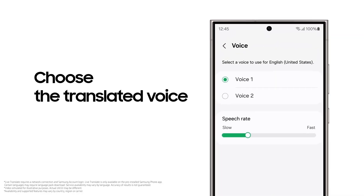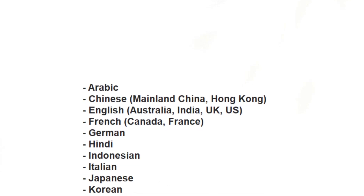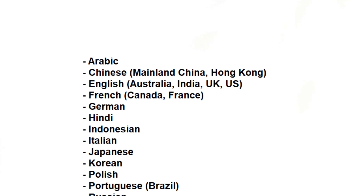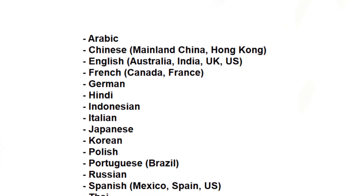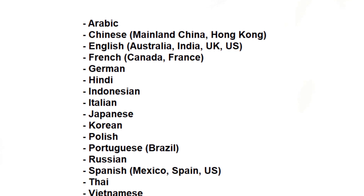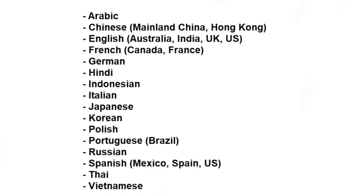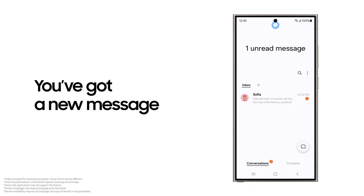Here's the current list of supported languages: Arabic; Chinese (Mainland China, Hong Kong); English (Australia, India, UK, US); French (Canada, France); German; Hindi; Indonesian; Italian; Japanese; Korean; Polish; Portuguese (Brazil); Russian; Spanish (Mexico, Spain, US); Thai; and Vietnamese. With the upcoming expansion, Turkish, Dutch, Swedish, and Romanian will soon join this list.